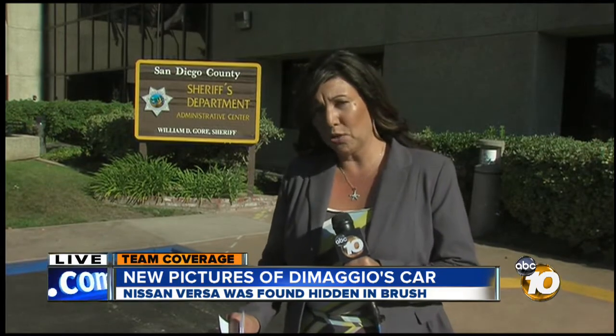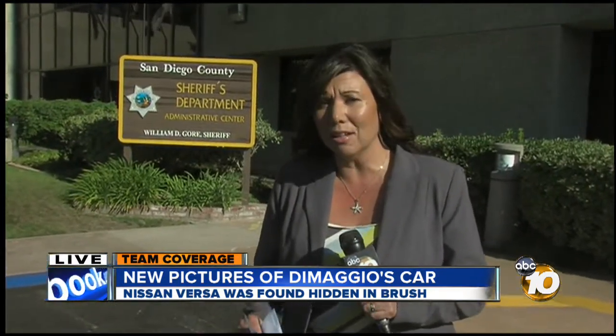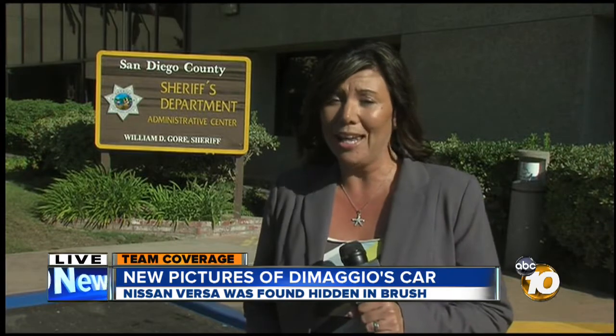I just contacted Jan Caldwell with the Sheriff's Department here. Within the past 15 minutes, she indicated to me it is still unclear when and if that car will be returned here to San Diego County. Of course, we will let you know when that happens. We're live here in Kearney Mesa, Jennifer Jensen, 10 News.